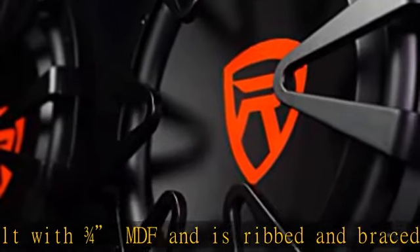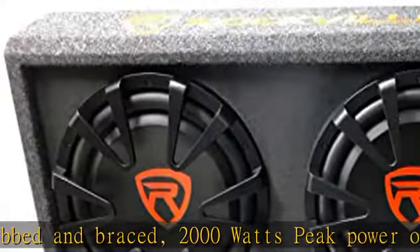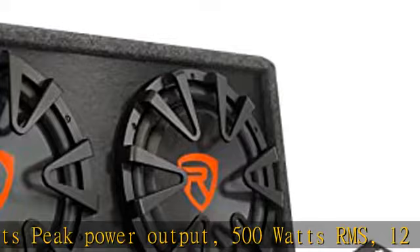The driver includes a 2-inch high temperature aluminum voice coil, 8mm washer and yoke plates, 13.6mm peak-to-peak X-Max, and a 40-ounce magnet.